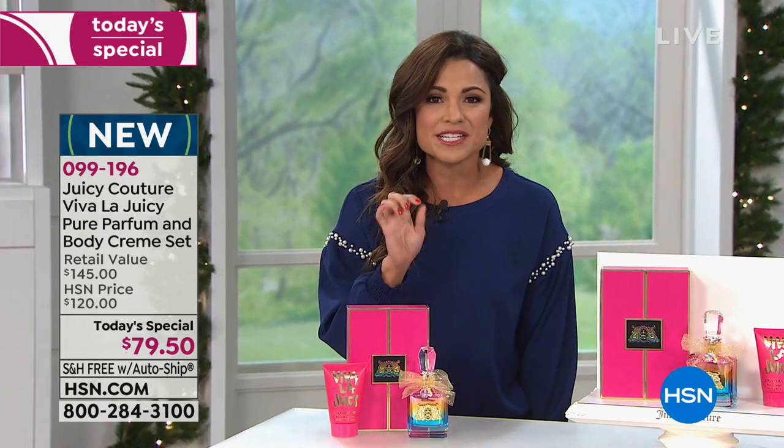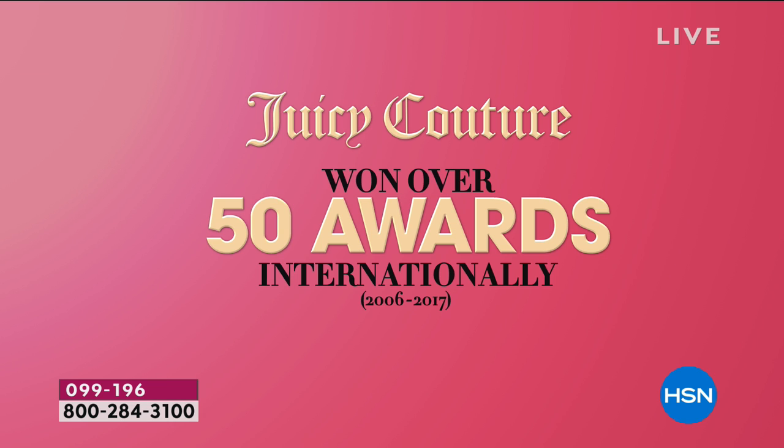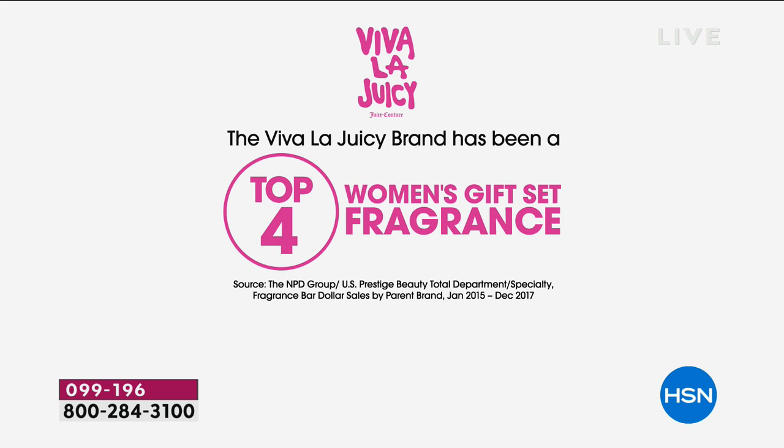It is none other than Viva La Juicy from Juicy Couture, and this is a fragrance that has won so many awards and tops so many lists. Here at HSN it's so exciting because we give you something exclusive and special with this gift set. Over 50 awards internationally, constantly top 10 in women's prestige fragrances — a huge distinction given the sea of fragrance in the beauty world — and consistently in the top four of women's gift sets of fragrances because it's beautiful to look at, beautiful to wear, and it has become the signature fragrance for so many.